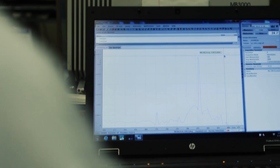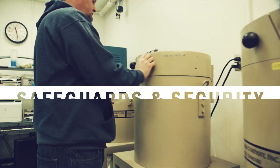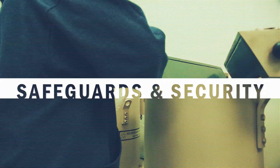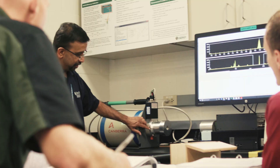Additionally, Oak Ridge scientists engage in research, development, and deployment of technologies that enhance nuclear nonproliferation and safeguards, expand capabilities in radiation detection, and reduce threats to nuclear materials and facilities here and abroad.